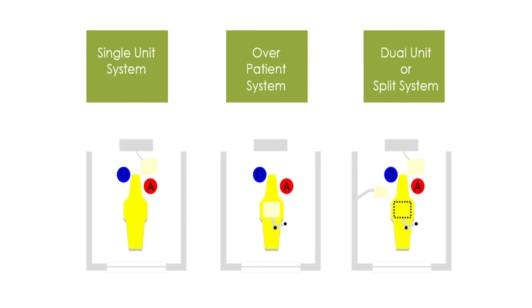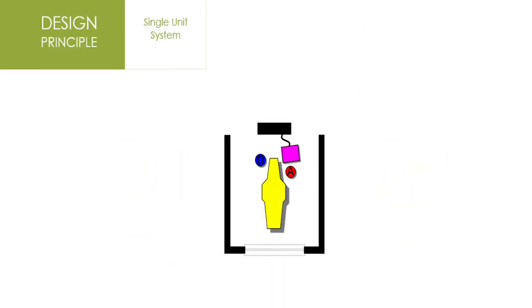Here is a very short review of what type of delivery systems we might want to consider in this operatory in order to optimize productivity and minimize physical stress. We've got a single unit system, over-the-patient delivery, and a dual or split system. Let's see which ones might be most appropriate.